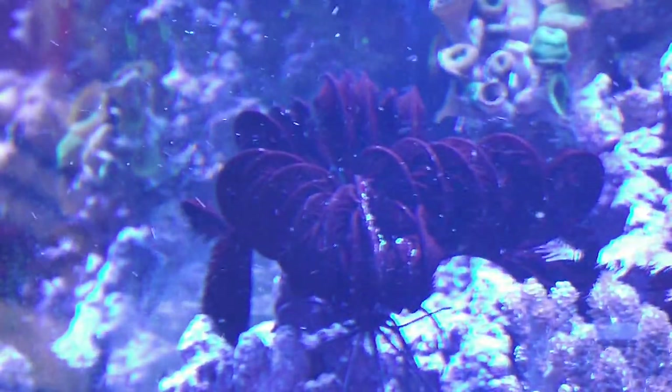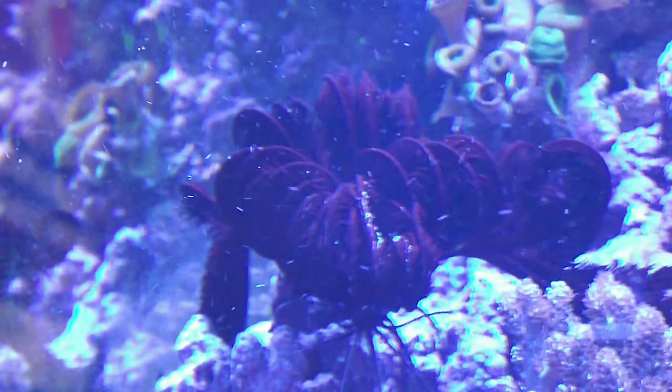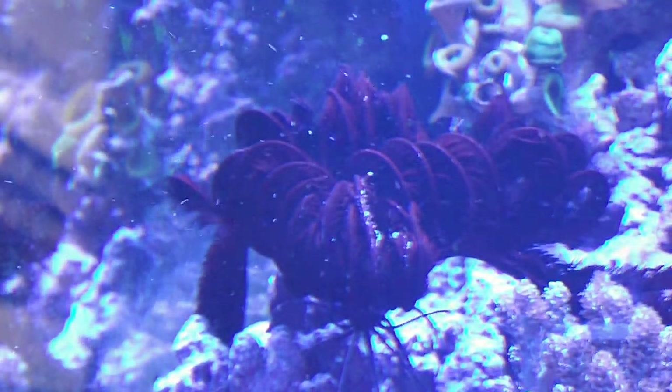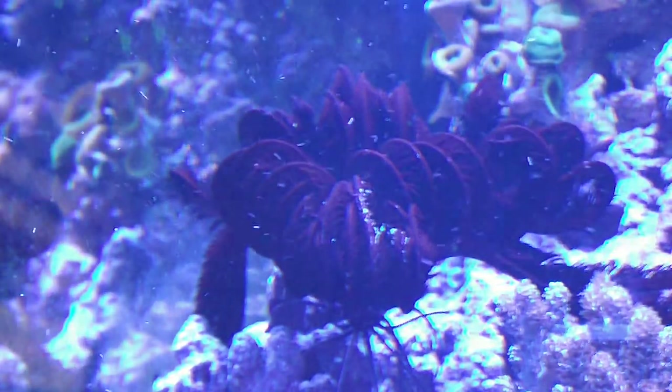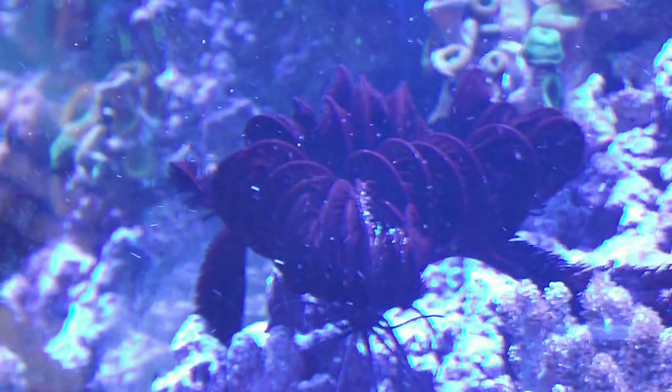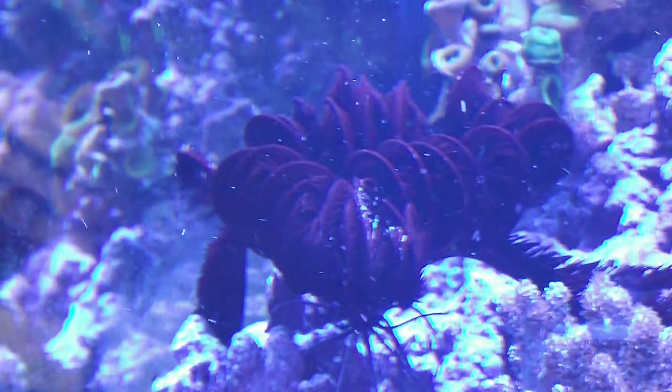Welcome back guys. I wanted to show you my new sea feather, which is going to get fed right now with some rotifers and mysis shrimp. I'll just very gently spray him.